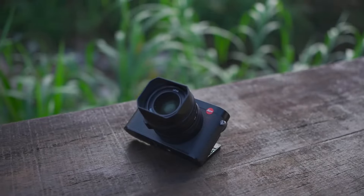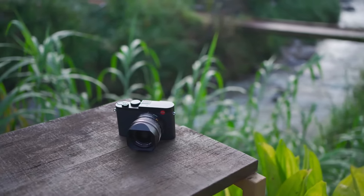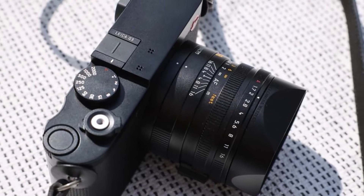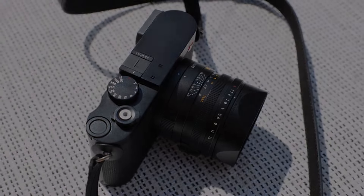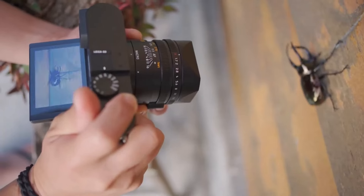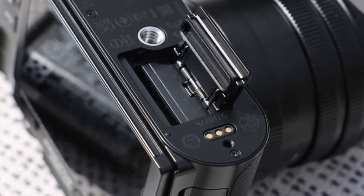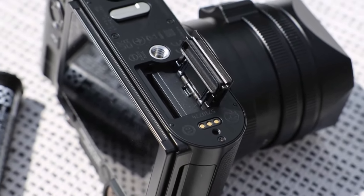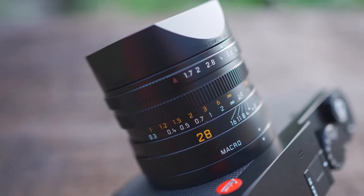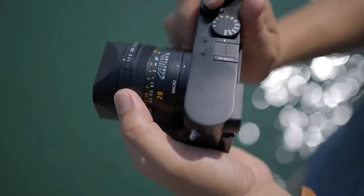The autofocus system shines with its rapid and responsive performance, especially for zone focusing, and it excels in human and eye detection technology. However, our testing revealed shortcomings in the animal detection technology, as it often misidentified inanimate objects as animals. Despite this minor flaw, the Leica Q3 stands out as one of the best cameras for casual shooting and strolling, thanks to its exceptional performance and versatility in the field. While it comes with a premium price tag, the overall experience and image quality justify the investment for photography enthusiasts.